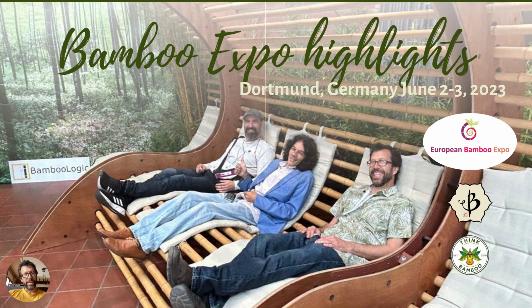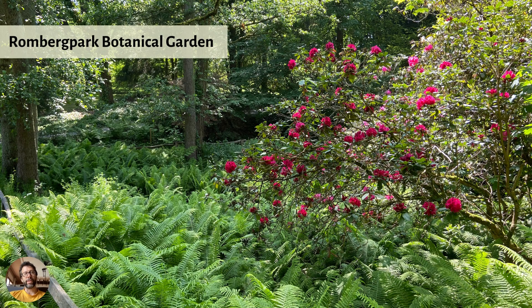I arrived in Dortmund, Germany last week. I've spent a lot of time in Germany, but I'd never been to Dortmund before, so that was interesting. One of the very first things I did was head over to the Römberg Park Botanical Garden — super, super impressive. I've been to a lot of botanical gardens, and this one is amazing.